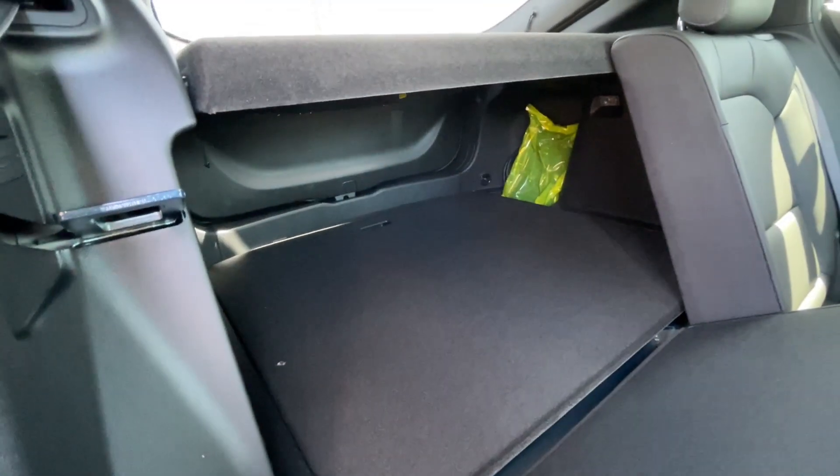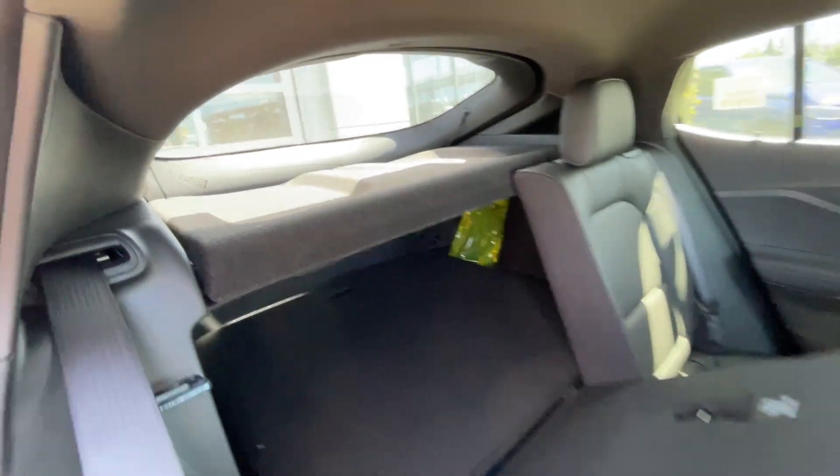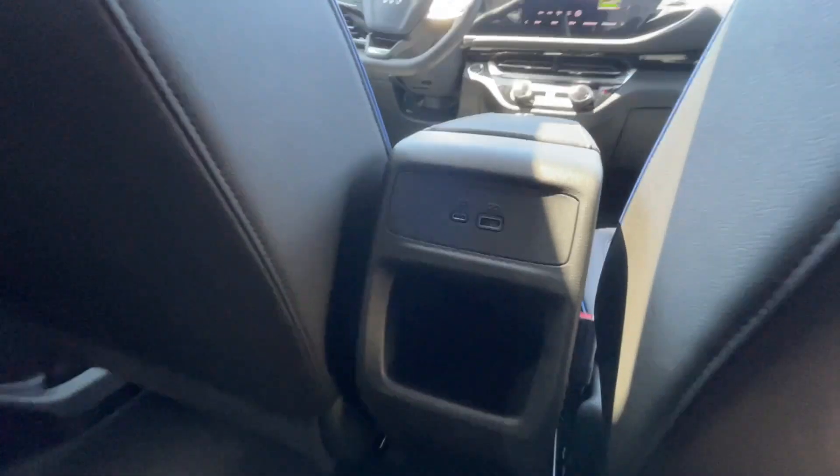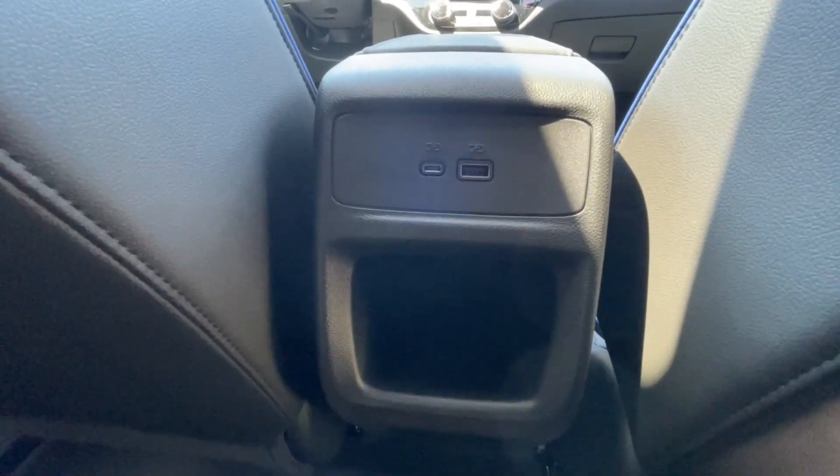Heading back inside the Invista, the back seats are car seat-ready and easily collapsible in a 60-40 split, allowing plenty of access to your trunk. A privacy liner is installed. We have a coat hanger hook on the driver's side of the vehicle, overhead reading lights, and here in the center console you can find two USB charging ports and additional storage space.